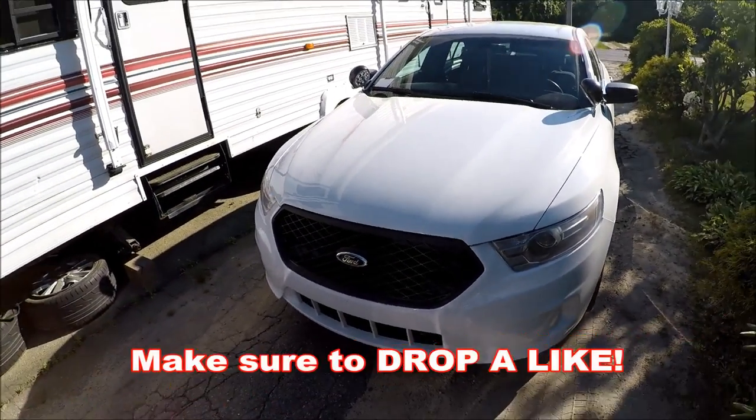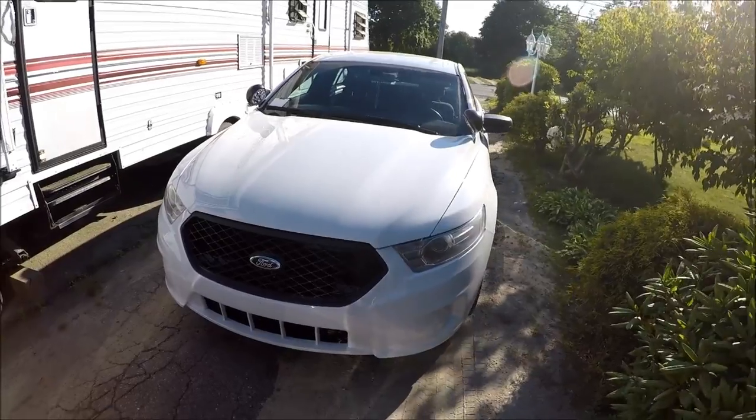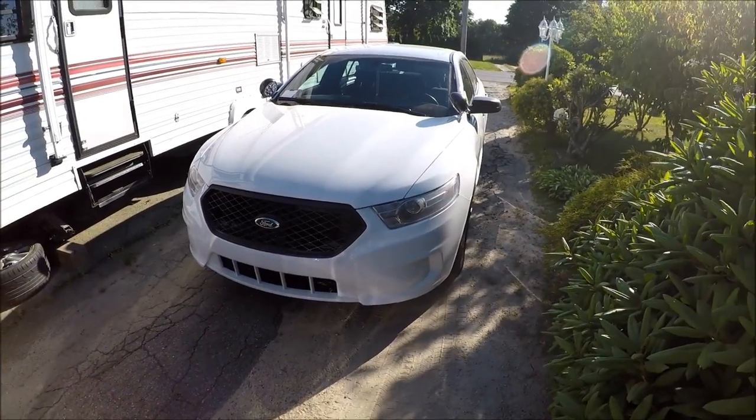Welcome back to another video. As you can see by the title, we're going to be doing a tour on my 2014 Ford Police Interceptor sedan, also known as the Ford Taurus. We'll start from the outside, go to the inside, and tell you guys everything performance-wise about the car.